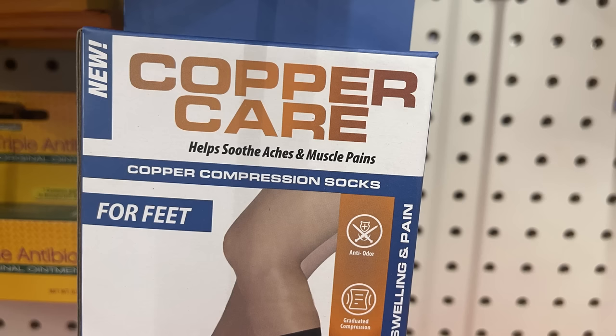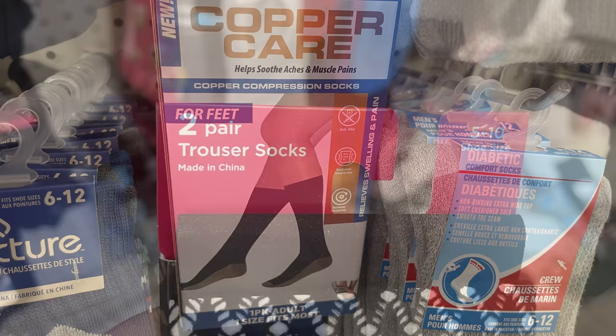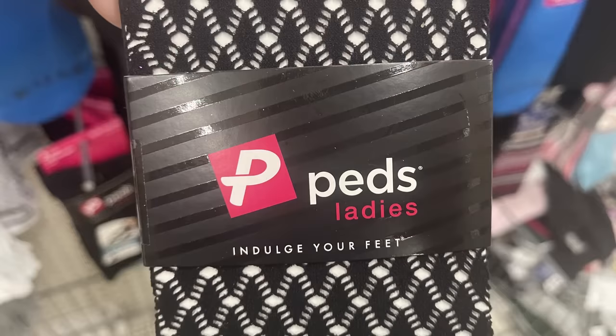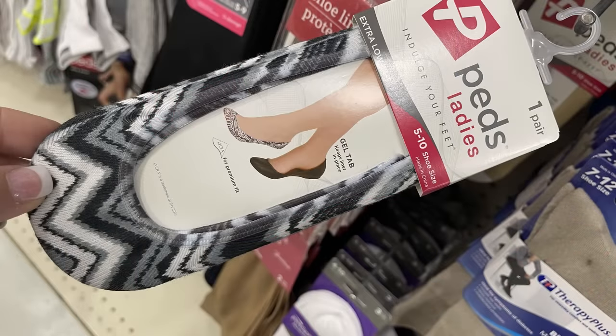We'll start with apparel and accessories. They had the Copper Care compression socks, these are for soothing aches and pains in your calf and lower foot. We've also got the Peds two-pair trouser socks, sizes five to ten, all in the black color. I didn't see any other color this week. They have a decorative design on the side which is really pretty.